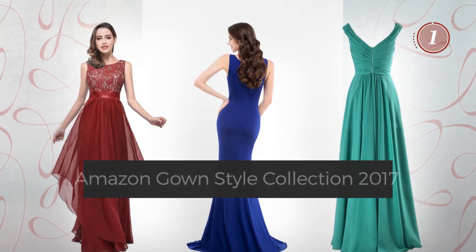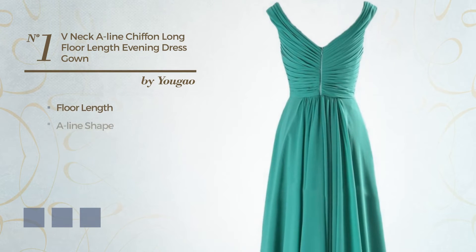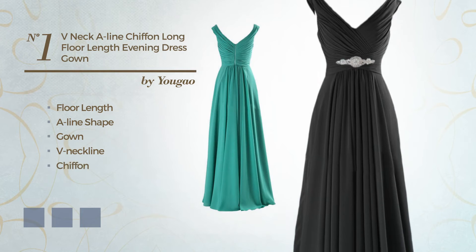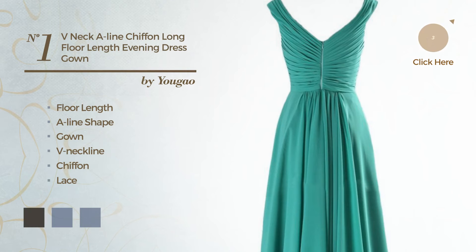Number one: a modest floor-length A-line gown featuring a V-neckline, crafted from quick-drying chiffon, finished with lace. Available in 28 color variations, for instance black, ink blue, and burgundy.